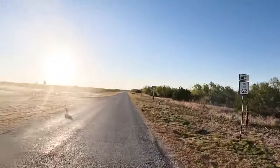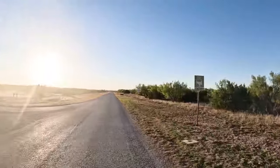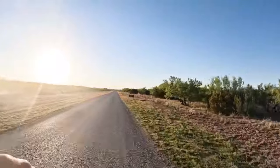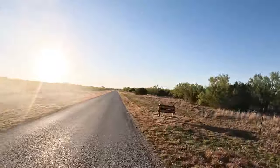For those of you watching on the Insta 360 footage, if you get tired of looking at the setting sun, just move your point of view. For those watching the GoPro footage, I guess you'll have to squint.